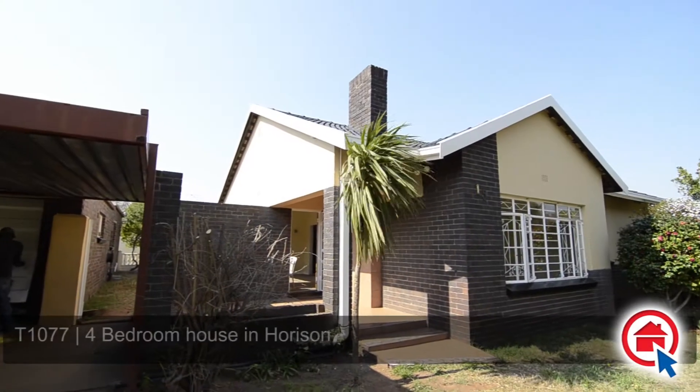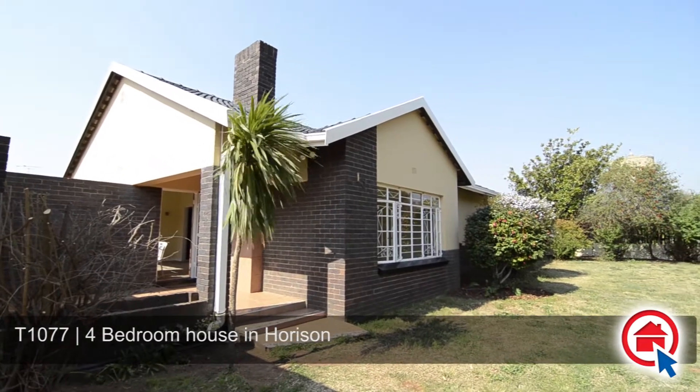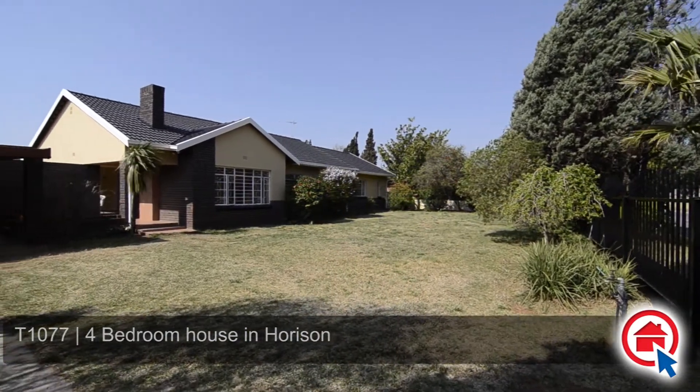This gorgeous, newly renovated family home is situated in the quiet suburb of Horizon. It is a mere three blocks from Ondekas Road and is close to schools, malls and all other amenities.